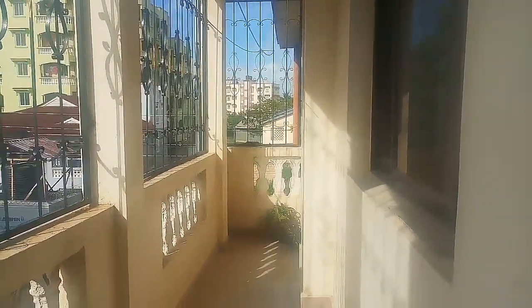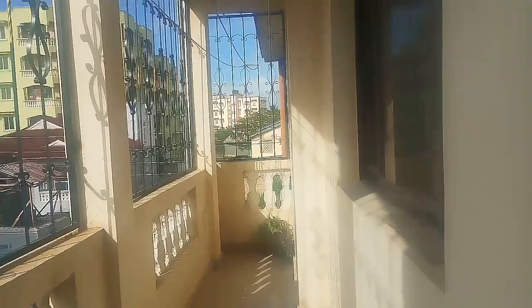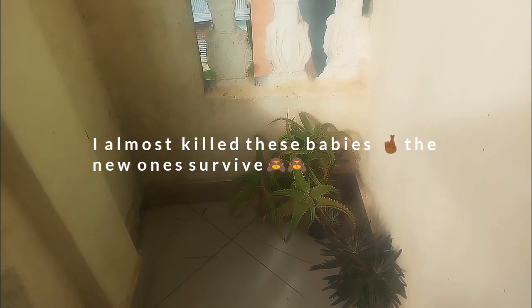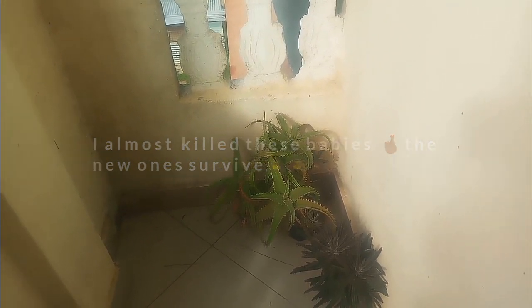So this is what I want to do, guys. I want to transform this balcony into my small lounge area. So stick with me, stay with me. Cross my fingers! I'm trying to keep plants — there's nothing to do with this.